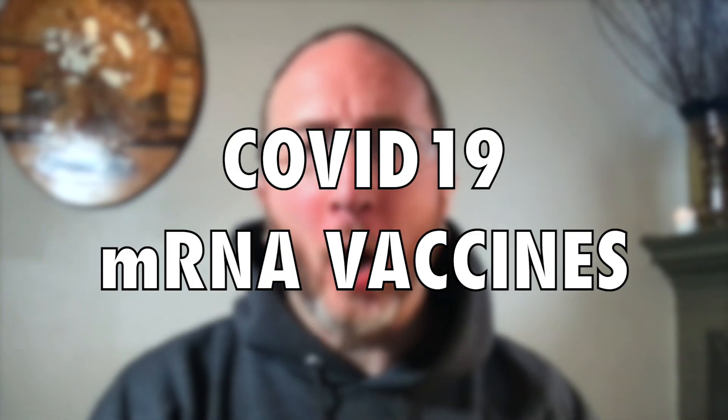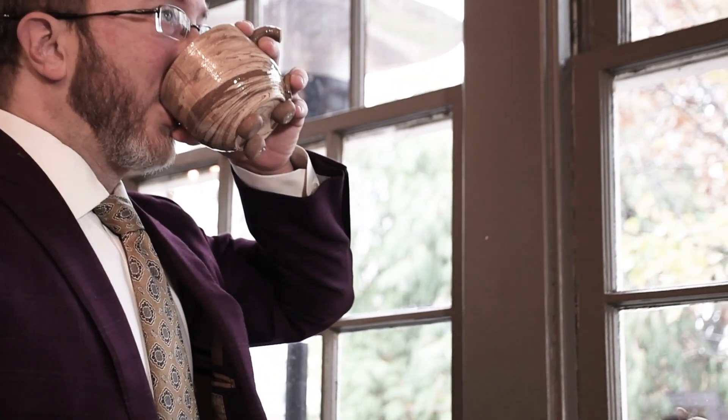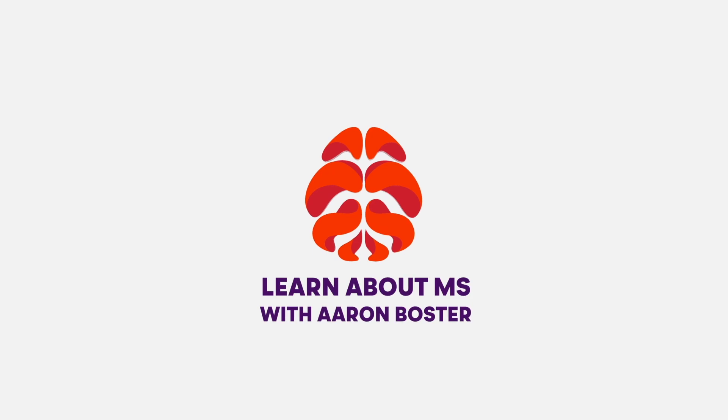In this video, I'll explain how the COVID-19 mRNA vaccines work. Don't turn away, because that starts right now. Howdy! Thanks for learning about MS with me, Aaron Boster.